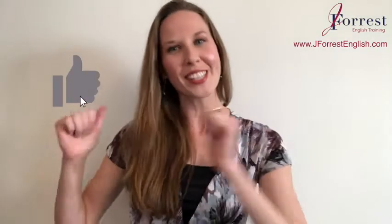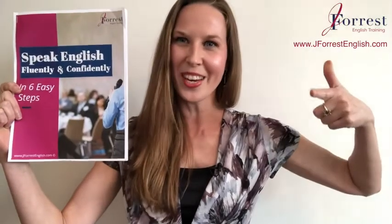If you found this video helpful, please hit the like button, share it with your friends, and of course subscribe. Now before you go, make sure you head on over to my website, jforestenglish.com, and download your free speaking guide. In this guide I share six tips on how to speak English fluently and confidently. And until next time, happy studying!